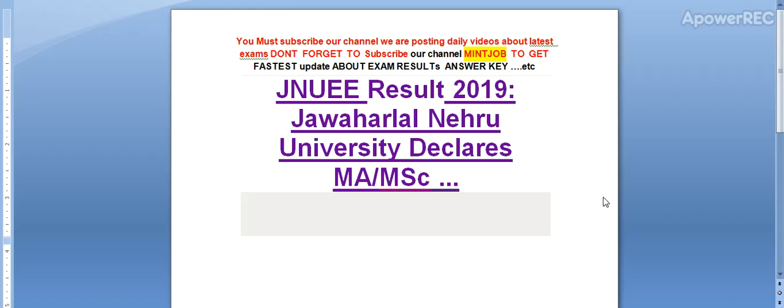Hey friends, you must subscribe our channel. We are posting daily videos about latest exams. Don't forget to subscribe my channel Minjob to get the fastest update about exam result and answer key.